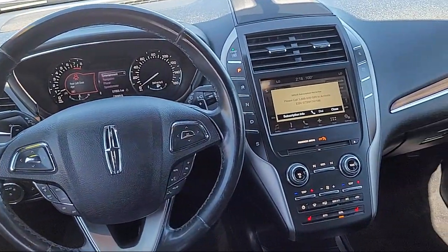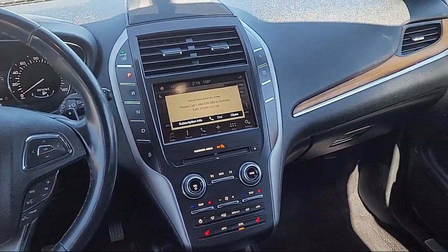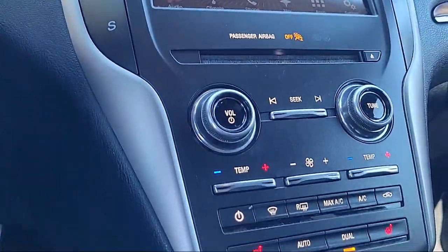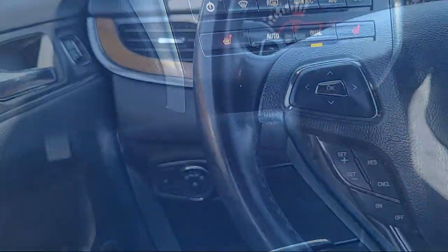and has less than 60,000 miles on the odometer. Every vehicle goes through our rigorous inspection and reconditioning process, and with thousands of cars, trucks, and SUVs to choose from, you're sure to find exactly what you're looking for.